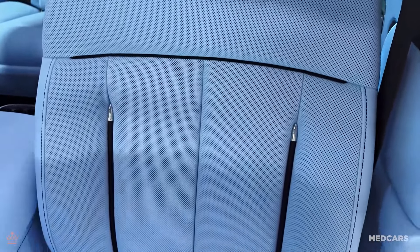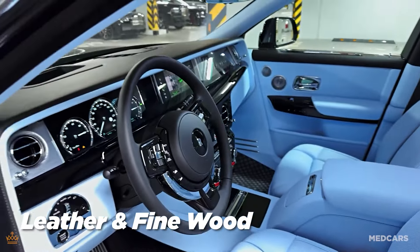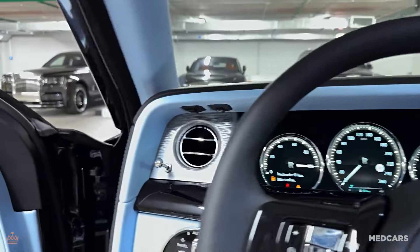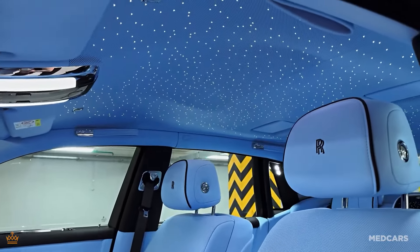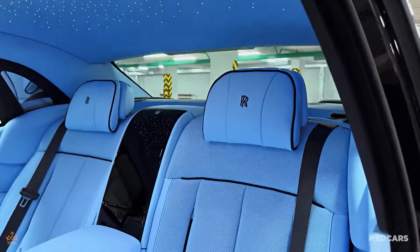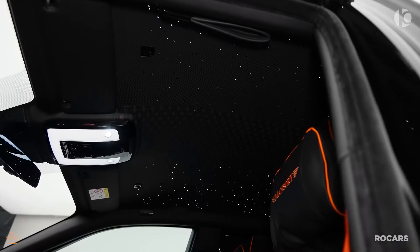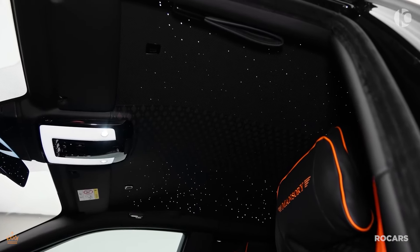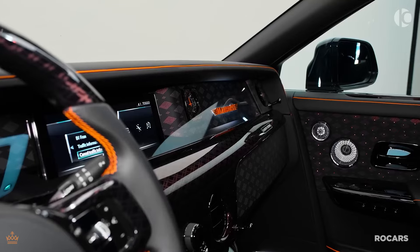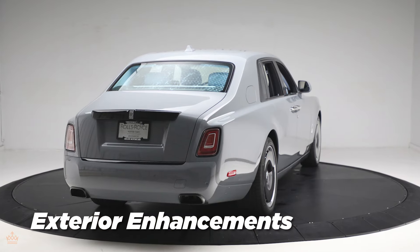Inside, the Phantom's cabin is a masterpiece of luxury. The interior is adorned with high-quality materials such as plush leather and fine wood finishes, creating an ambiance of opulence. The seats are designed for maximum comfort with customizable options to suit personal preferences. A state-of-the-art infotainment system is seamlessly integrated into the cabin, providing both convenience and entertainment without compromising the vehicle's elegant aesthetics. The attention to detail is evident in every aspect, from the meticulously hand-stitched upholstery to the carefully chosen trim accents.